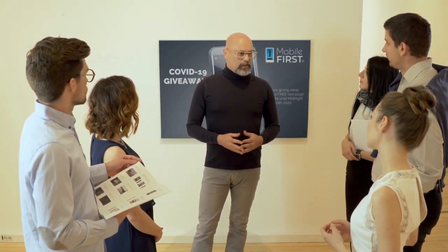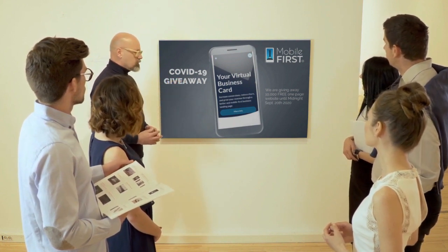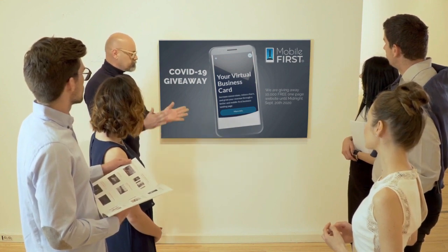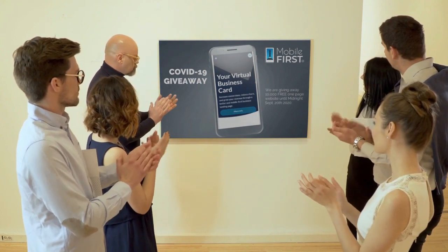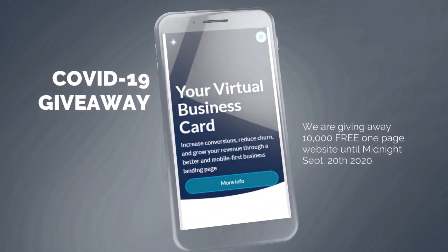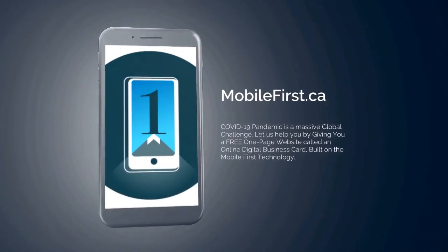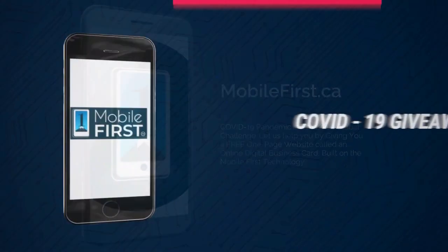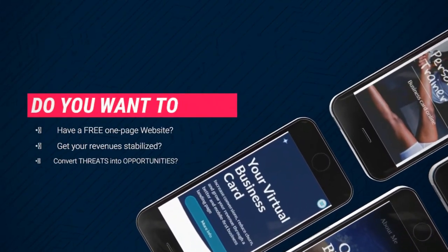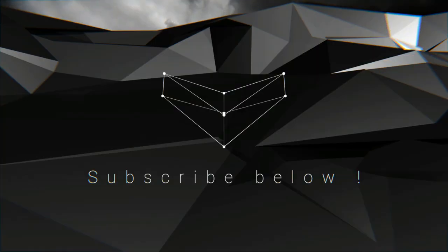Mobile First Canada is all about helping create a one-page website for free, so anyone can easily build their own one-page website without spending a penny and avoid financial loss in bad times like now. Do you want a free one-page website? Get your revenues stabilized and convert threats into opportunities — our COVID giveaway is our little step to help. Available on our site mobilefirst.ca.